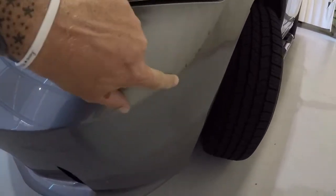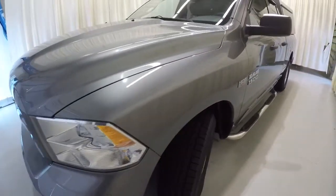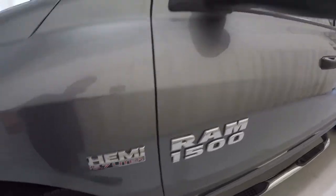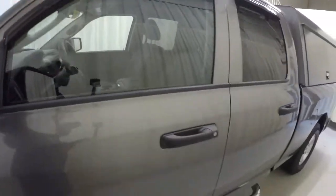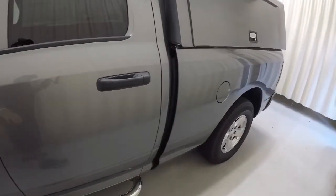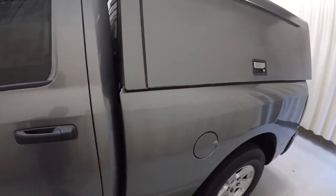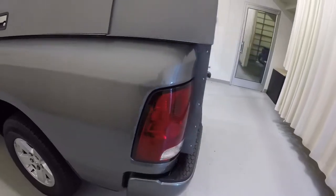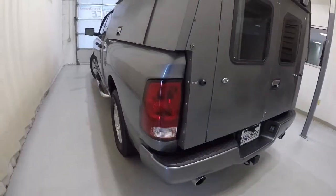First thing we notice is just a couple little scuffs right here on the front bumper. We'll make our way down the driver's side — it does have the Hemi 5.7 liter and window vents here. The first thing you'll notice is it's got the big toolbox camper shell on the back, and it is a nice one. We'll go through it all in just a second, but let's focus on the exterior right now.